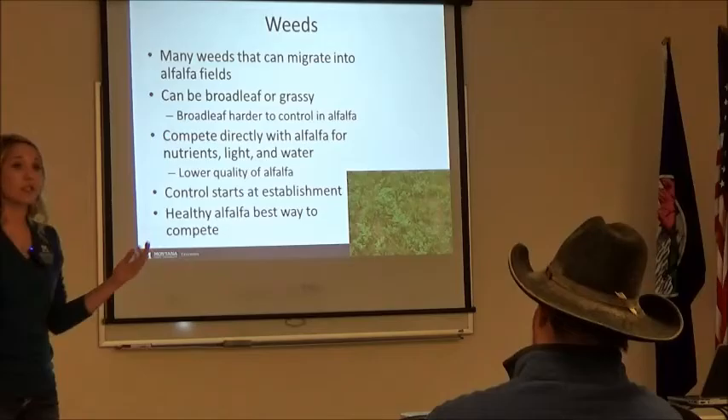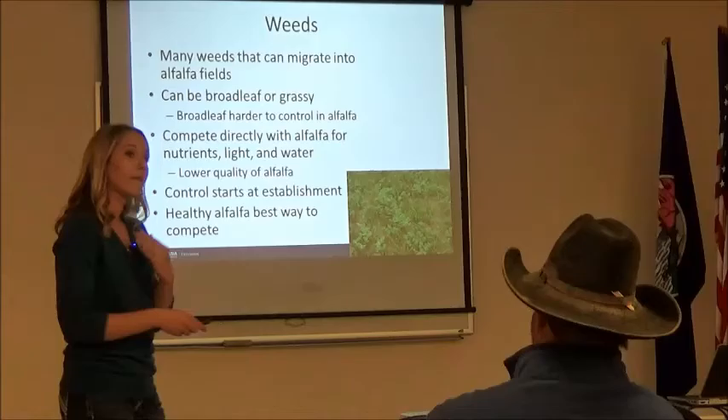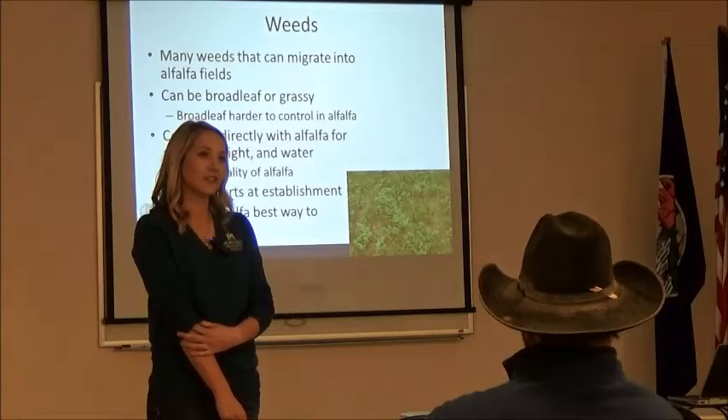Any questions on insects before I briefly get into weeds? We're starting to see a lot more aphids in our area — because we're spraying for weevil more than we used to, is that related?